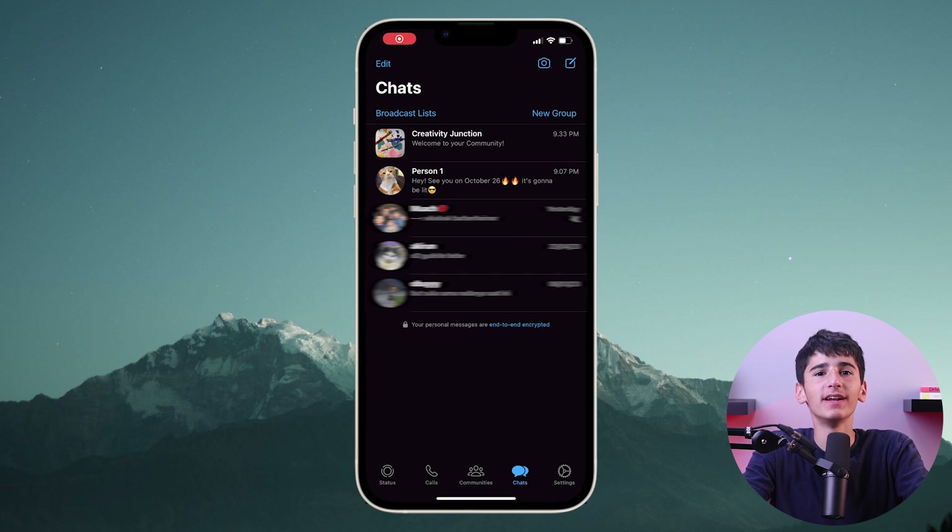Speaking of conversations, you can pin chats to the top of your chat list. This can be useful if you use certain chats more often and don't want to search for them every time. Just swipe right on any chat you want and tap on the pin button and the chat will be pinned on the top.